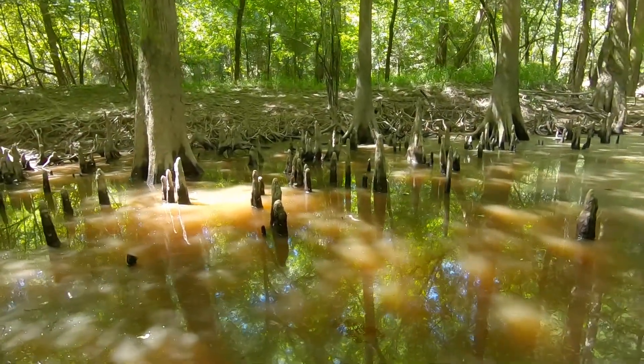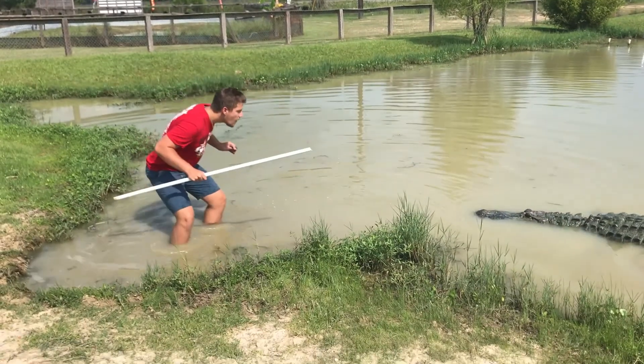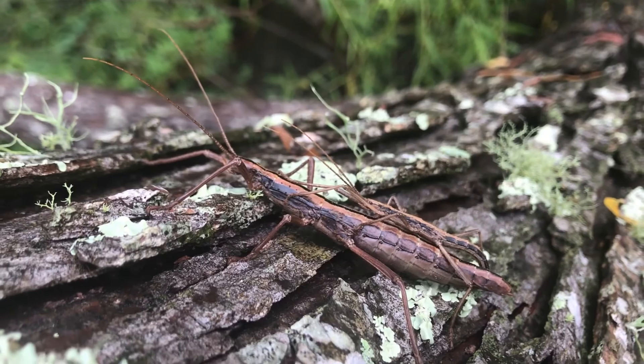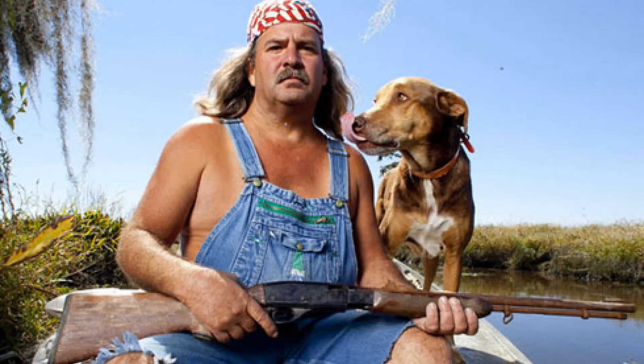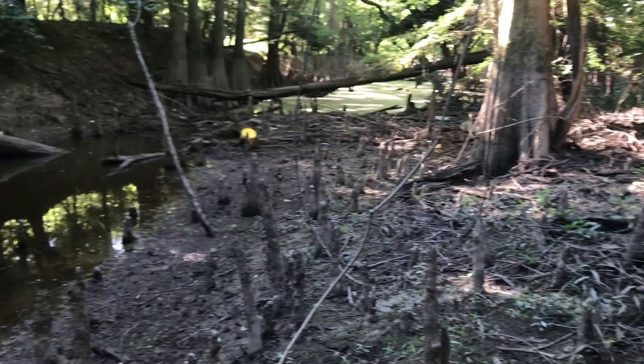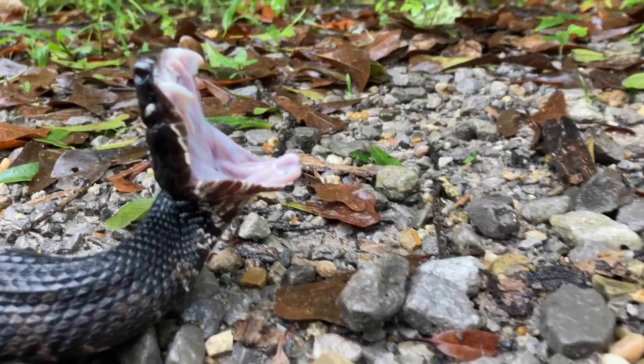The swamps of the eastern US are home to many dangerous animals: the massive American alligator, the poison-spraying devil's riding horse, and the shock-unyielding redneck. But of all the animals that live here, one is by far feared the most — the water moccasin.